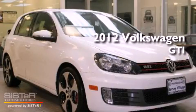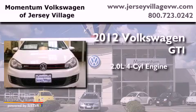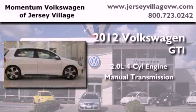This is a brand-new 2012 Volkswagen GTI. It has a 2.0-liter four-cylinder engine and a manual transmission.